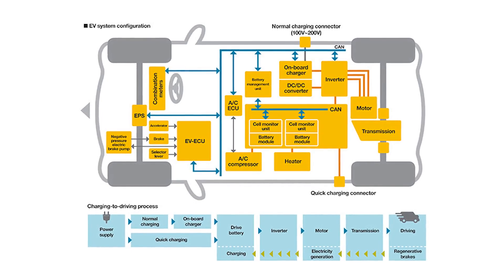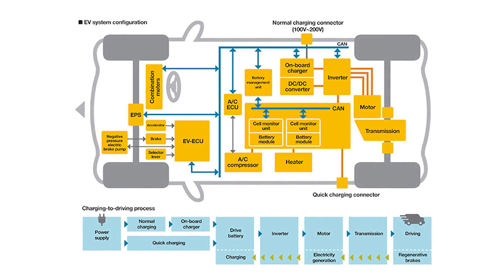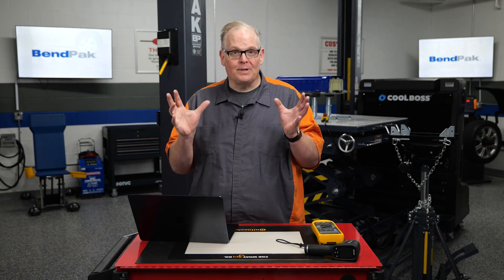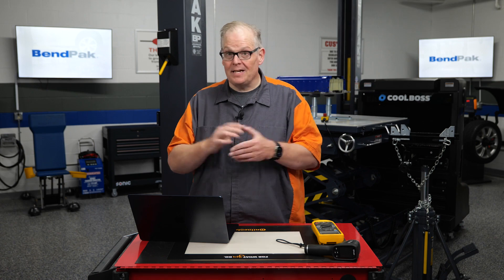The battery management system, or BMS, plays a vital role in protecting the battery and optimizing its performance. The power electronics form a bridge between the battery and motor, converting DC to AC as needed.